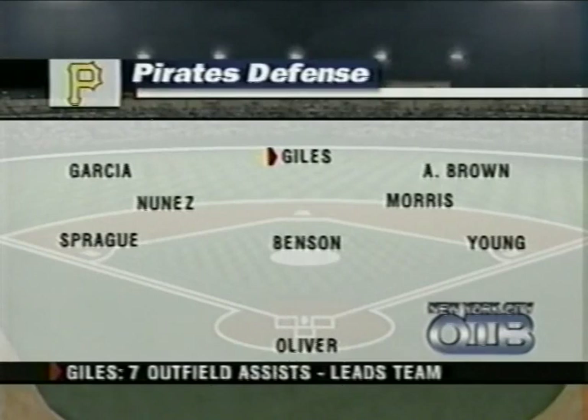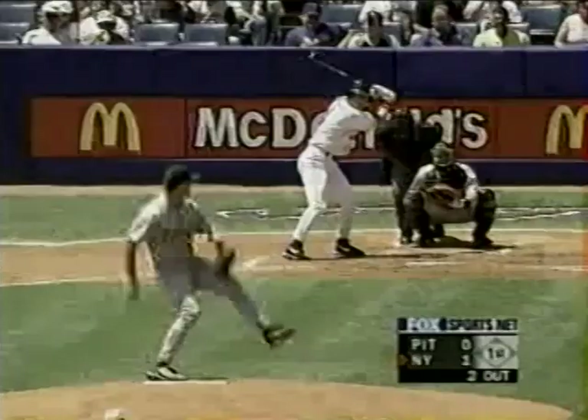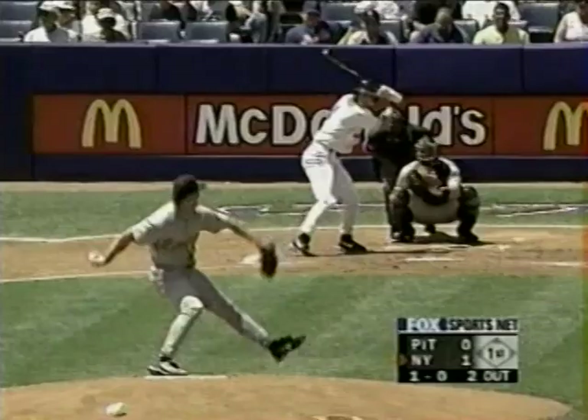Defensively for the Pirates at the corners: Kevin Young with 15 years experience, Ed Sprague with 21. Morris at second, Nunez at short, Garcia, Giles, and Adrian Brown in right field — Giles with seven outfield assists leads the team. Joe Oliver behind the plate. By the way, Benson is not pitching — the Mets are glad to know that. Benson was unbelievable last night, throwing strikes, getting ahead of the Mets. One and one to Ventura — catches the inside corner.